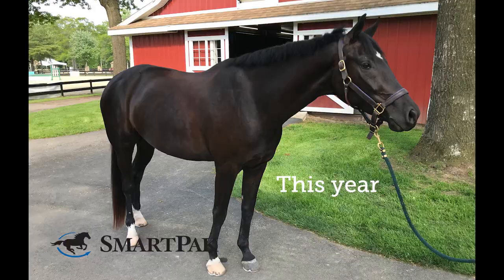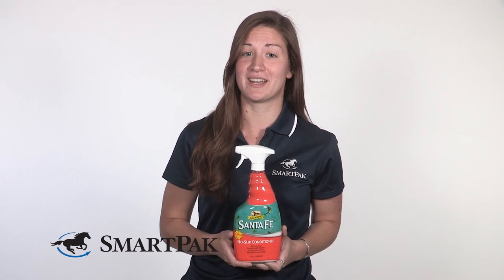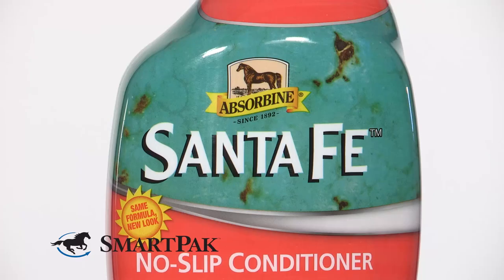I originally started using this spray when my barn manager bought it for the barn while we were down in Florida, and now I love it so much that I use it every day before and after I ride, and I even mix a little bit in with his fly spray so he can use it when he goes out to turnout as well.